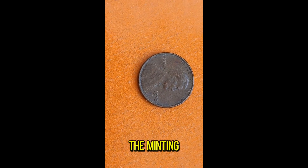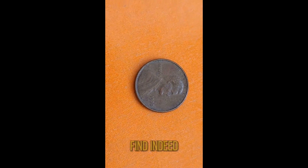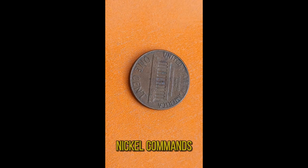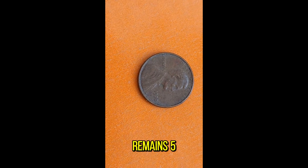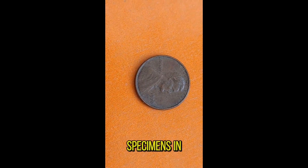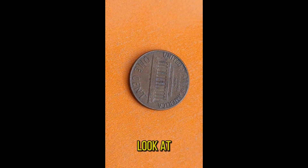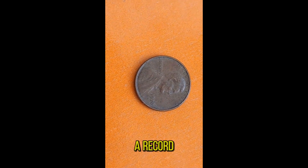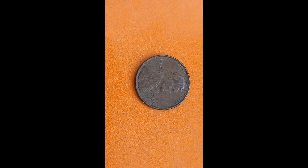Now let's talk value. The 1970D Jefferson Nickel commands a hefty price tag in the numismatic world, especially in high grades. While its face value remains 5 cents, its true worth lies in its rarity and demand among collectors. In fact, specimens in uncirculated condition have been known to fetch thousands of dollars at auction. Just last year, a pristine 1970D Jefferson Nickel sold for a record-breaking sum, shattering previous price records and solidifying its status as one of the most sought-after nickels in numismatic history.